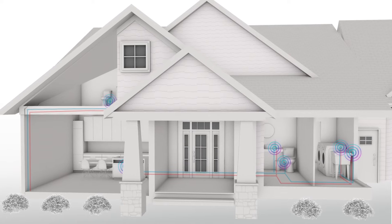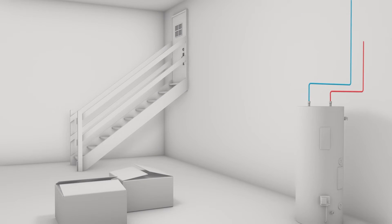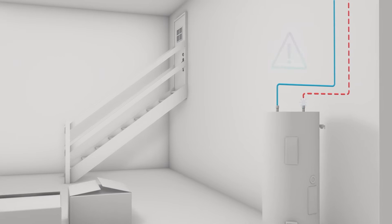By understanding what's normal, H2Ys can determine immediately if there's a problem in the plumbing system. That problem could be as simple as a drip or as major as burst pipes.